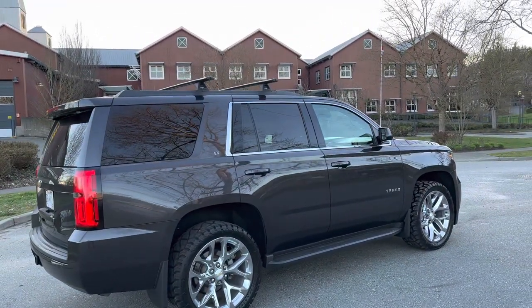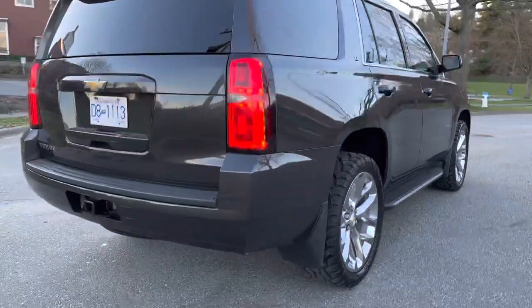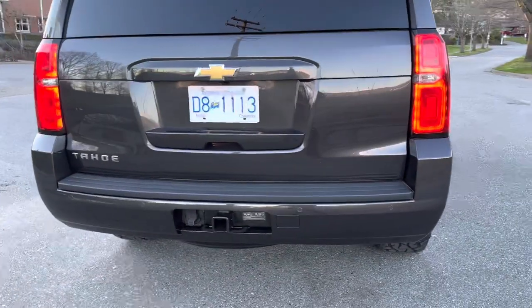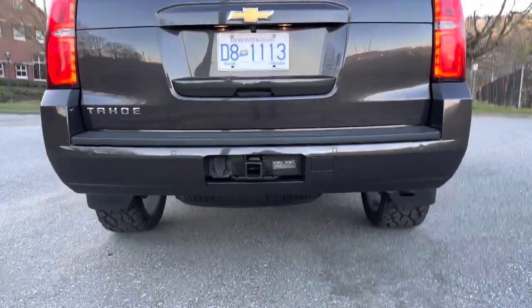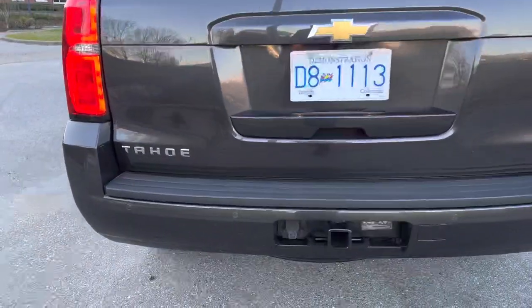It does come with the headache with the top rack mount. Park sensors, LED reverse lights, trailer hitch, spare tire underneath there, and backup camera of course.